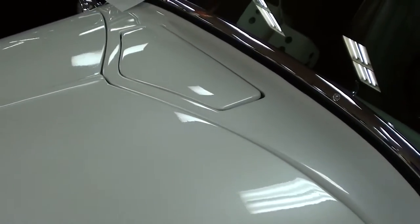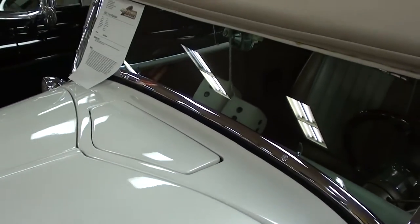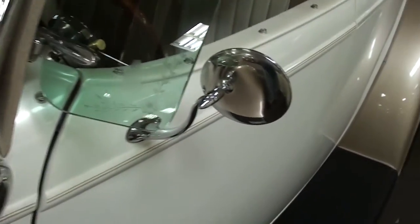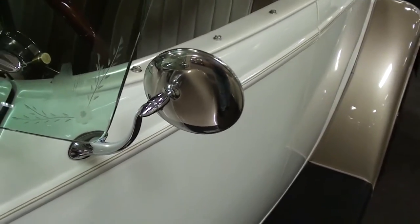It's got that original style hood that splits in the middle, so it folds up very nice, and it still has the original cowl vent as well. You can see the glass and the trim and everything — it's looking like new. And it's got these nice little swan neck style mirrors.